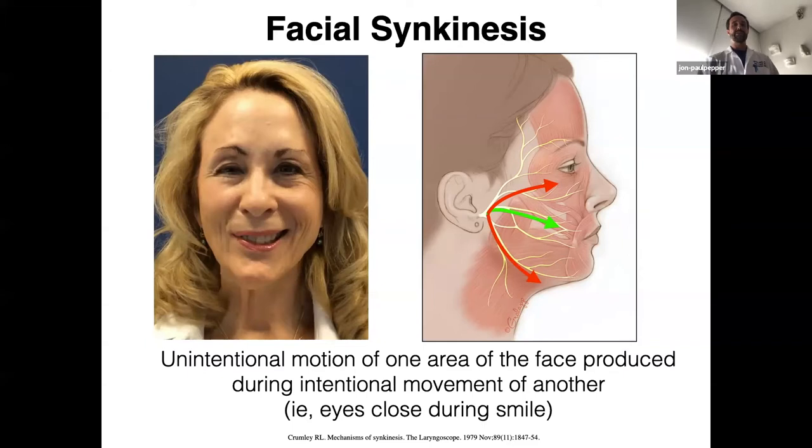Likewise, during the effort to smile and move the zygomaticus muscle, you can have forceful contraction of the platysma. Even some of the lesser well-known muscles can be involved — it's possible for the digastric to be involved, and that can be a painful process. So there's a lot of complexity and nuance, and the more I talk to these patients, work with them, and treat them, the more this opens up to me.